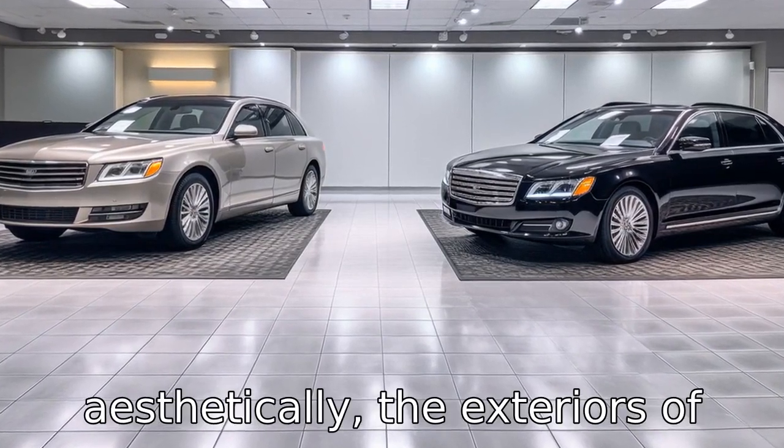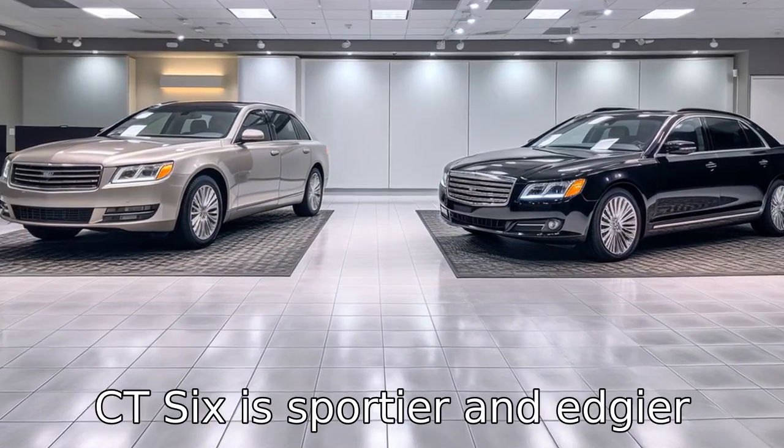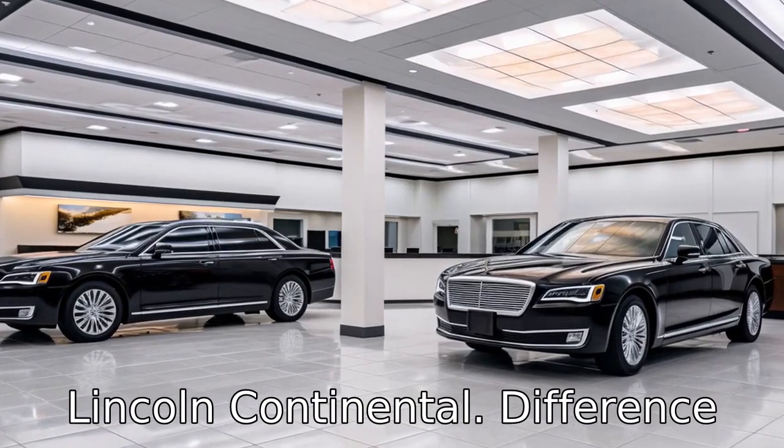Difference 9: aesthetically, the exteriors of both cars are appealing but have different emphasis. The Cadillac CT6 is sportier and edgier compared to the more traditional and elegant design of the Lincoln Continental.